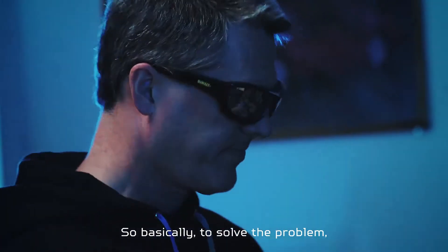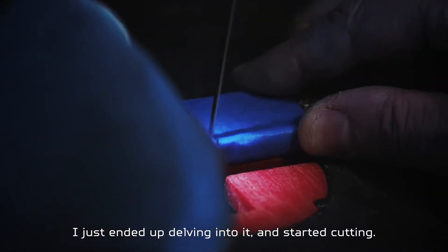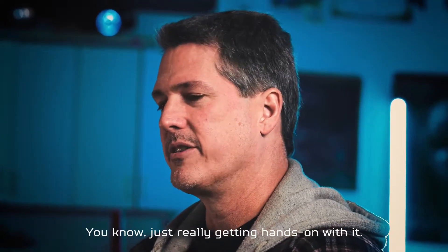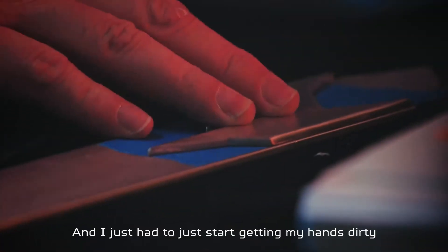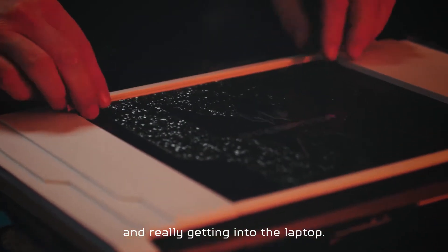To solve the problem, I just ended up delving into it and started cutting. I cut the ends off and started placing things, just really getting hands-on with it. Because you can only do so much in a 3D modeling program — I just had to start getting my hands dirty and really getting into the laptop.